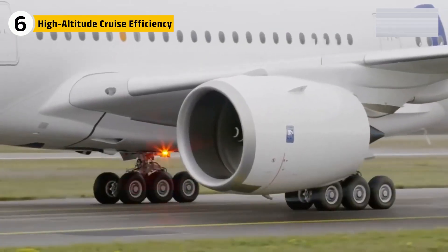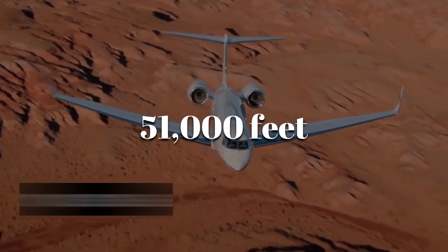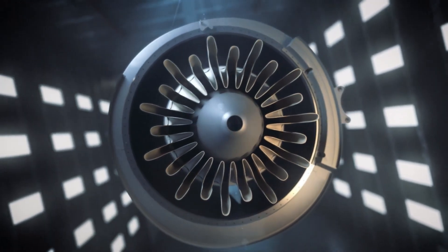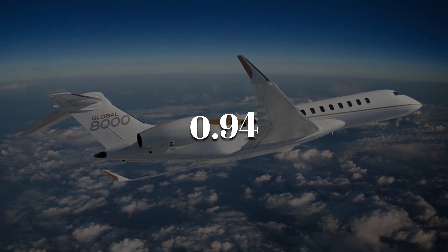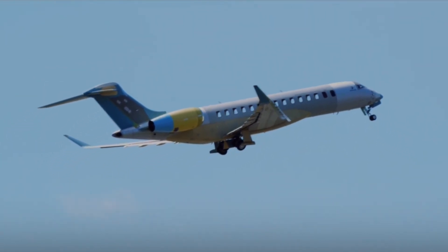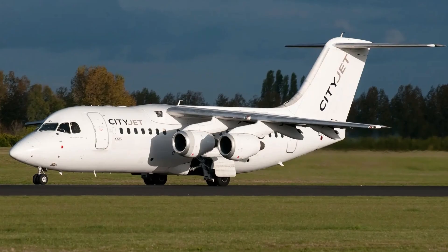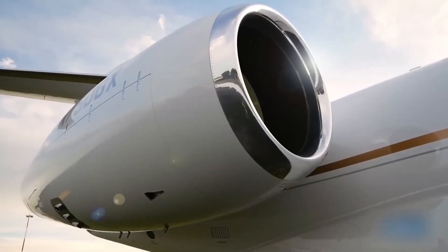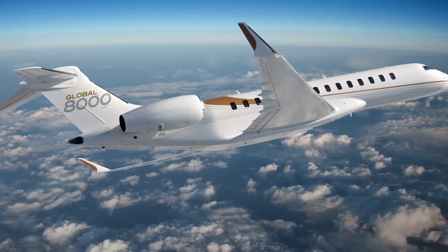Most jet engines are optimized for takeoff, but the Passport was designed to cruise at high speed and high altitude. At 51,000 feet, where the Global 8000 likes to fly, the air is thin and efficiency matters. The Passport maintains stable performance across the entire flight envelope, especially between Mach 0.85 and 0.94 — the high-speed cruise capability that allowed the Global 8000 to break records, flying faster than any previous business jet without going supersonic. It does so with lower fuel consumption than smaller engines in competing aircraft, and that cruise efficiency also reduces engine wear, extending service life and lowering long-term operating costs.